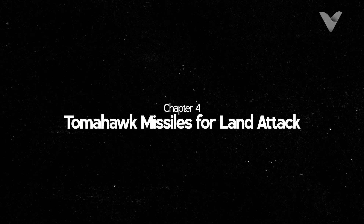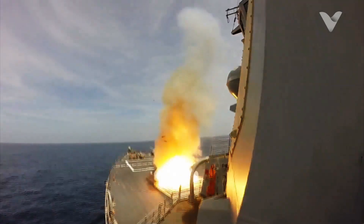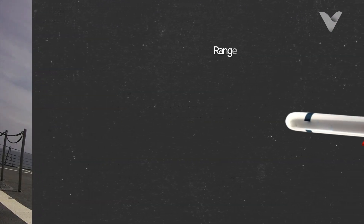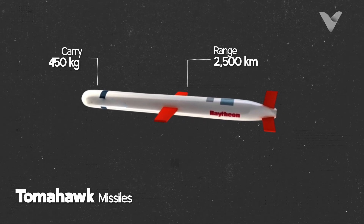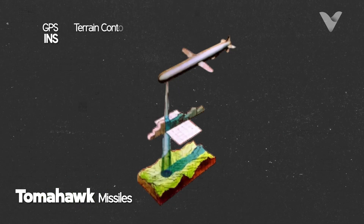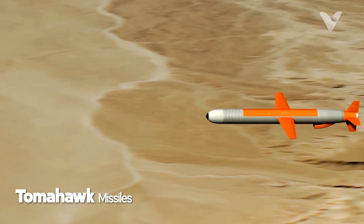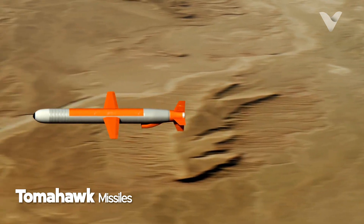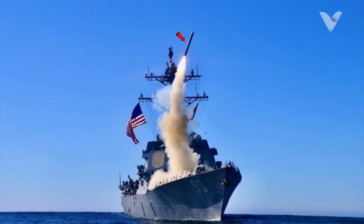For long-range land attack missions, Arleigh Burke is equipped with the BGM-109 Tomahawk cruise missile. The missile has a range of up to 2,500 km and can carry a 450 kg conventional warhead or sub-munitions for dispersed targets. The Tomahawk uses GPS and TERCOM terrain contour matching navigation systems for accuracy within meters, making it ideal for destroying enemy infrastructure such as military bases or command centers. The latest variant, Block V, has anti-ship capabilities and improved jamming resistance.